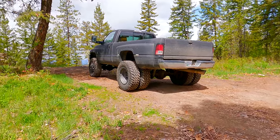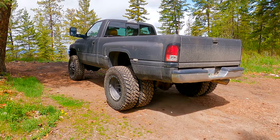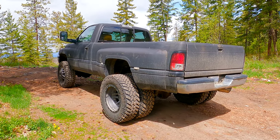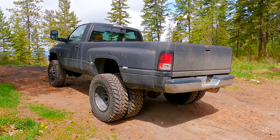Today we're going to talk about the PSC XD steering gear in my 96 Dodge Ram 3500. I'm going to tell you what it was like to install it, a couple things to keep in mind, and what it's like to live with it on a day-to-day basis. Let's go!